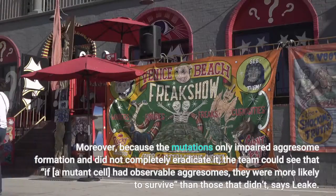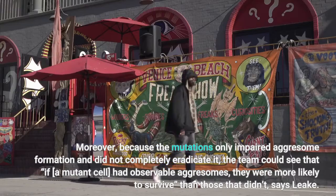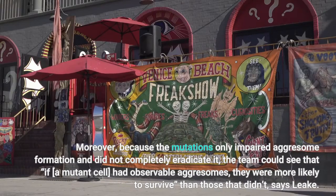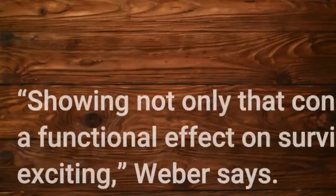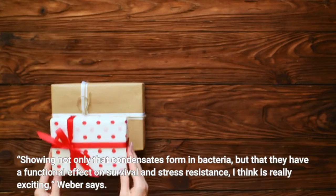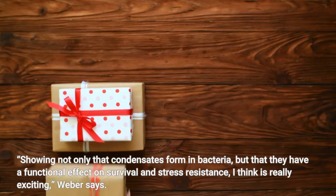Moreover, because the mutations only impaired aggressome formation and did not completely eradicate it, the team could see that if a mutant cell had observable aggressomes, they were more likely to survive than those that didn't, says Leak. Showing not only that condensates form in bacteria, but that they have a functional effect on survival and stress resistance — I think is really exciting, Weber says.